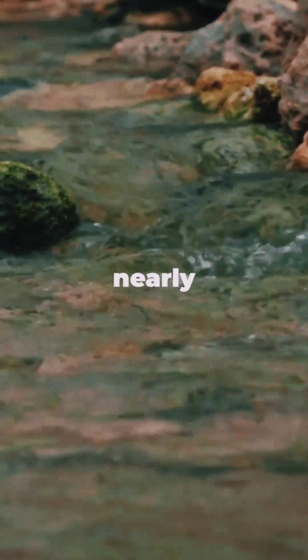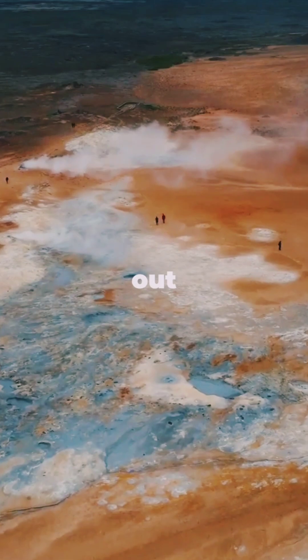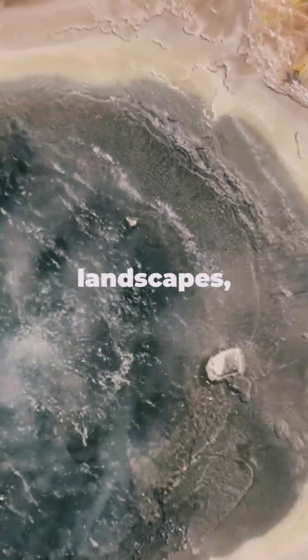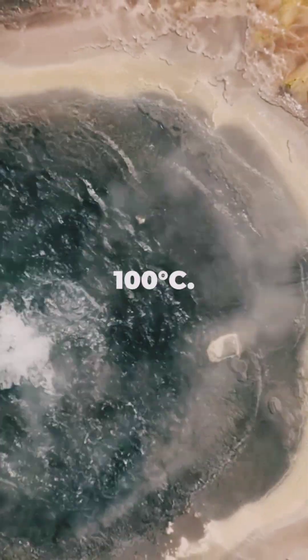Imagine water bubbling away at nearly 100 degrees, out in the wild. Let's find out how that's even possible. All over the planet, in hidden valleys and volcanic landscapes, water can heat up to incredible temperatures, close to 100 degrees.